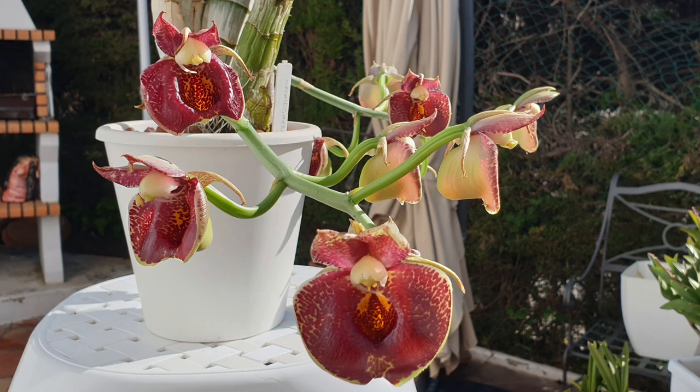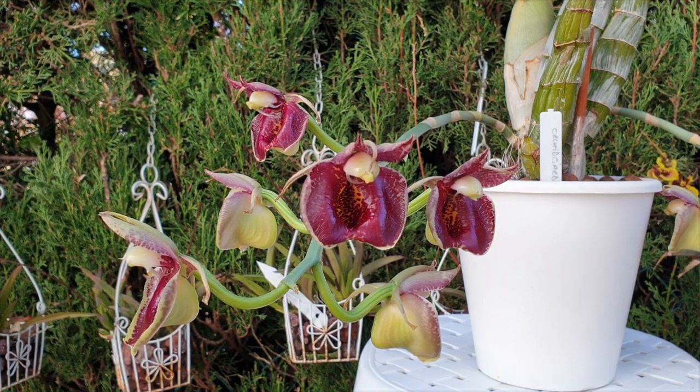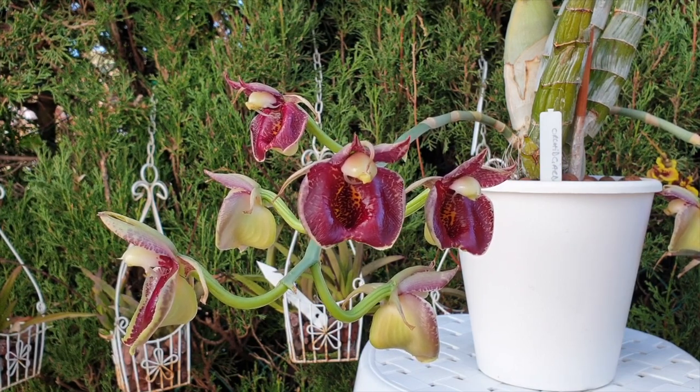As most of us know, orchids in general have what are considered perfect flowers because they contain both female and male organs. Combined with the intricate patterning of the lip, petals, and sepals, this combination makes attracting pollinators somewhat easier, so that pollinia gets caught on the insect's back and either gets the bloom to self-pollinate, or the insect moves on to the next bloom and ends up pollinating that one.